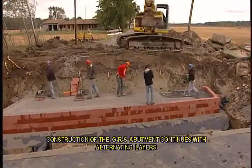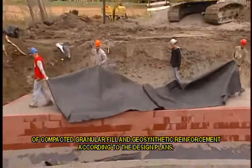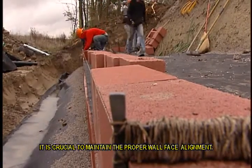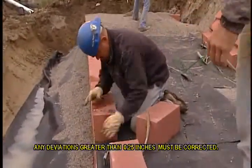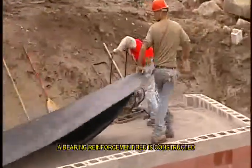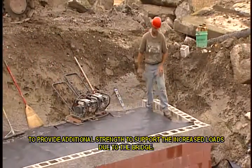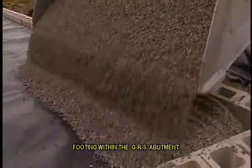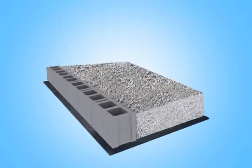Construction of the GRS abutment continues with alternating layers of compacted granular fill and geosynthetic reinforcement according to the design plans. As the abutment wall is being constructed, it is crucial to maintain the proper wall face alignment. Check the vertical GRS wall for plumbness at every other layer; any deviations greater than 0.25 inches must be corrected. As the upper layers of the GRS abutment are constructed, a bearing reinforcement bed is constructed to provide additional strength to support the increased loads due to the bridge. The bearing bed reinforcement serves as an embedded footing, with spacing at half the primary spacing — two layers per course of block.